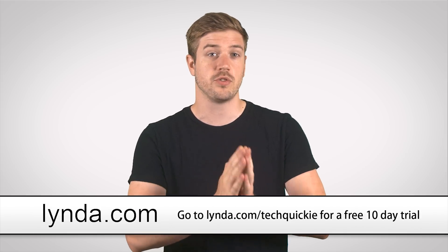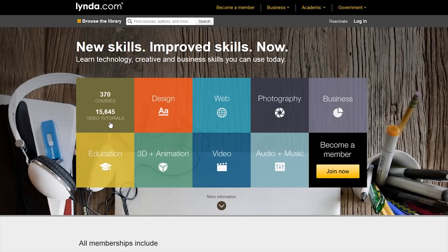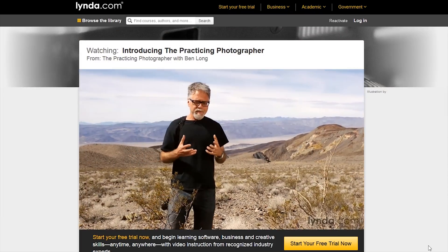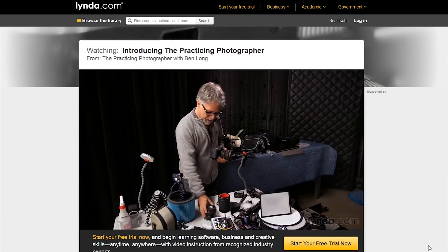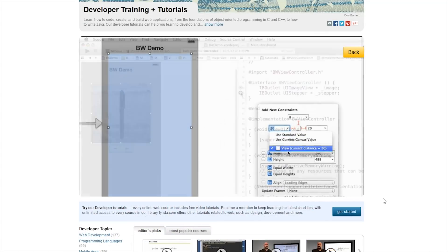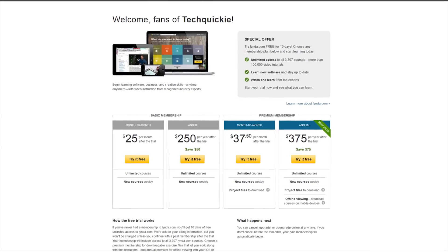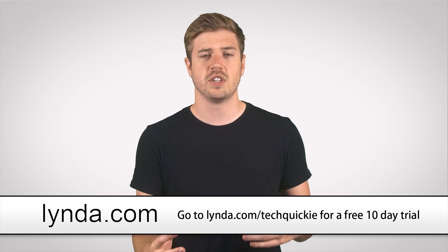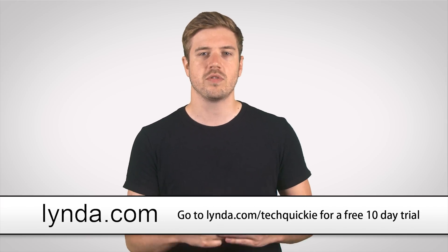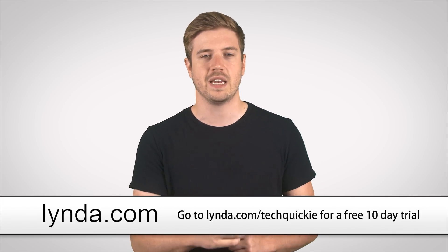Lynda.com allows you to watch streams of thousands of videos on demand from top experts in the fields of design, development, web, photography, and tons more. They even bake in some additional functionality like being able to download these tutorials and watch them on the go, and the ability to take well-sorted notes and create custom learning paths for yourself or your team. Your lynda.com membership will get you all of this for a flat rate starting at just $25 per month. You can head over to lynda.com/techquickie and sign up for your free 10-day trial.